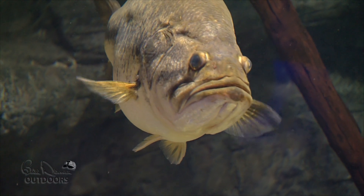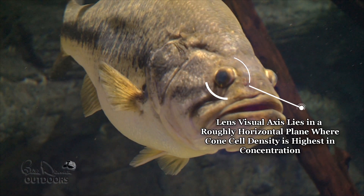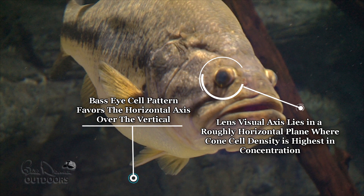Why? Research shows that the eyes of a bass — the visual axis along which the lenses move for focusing — lies in a roughly horizontal plane.